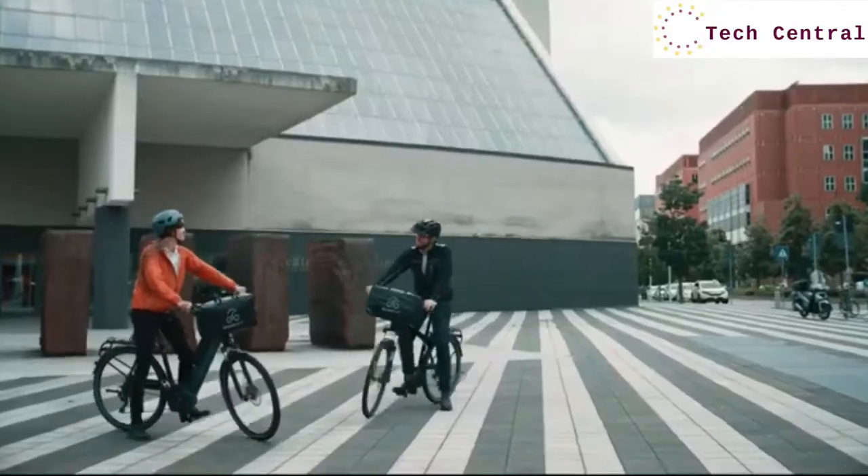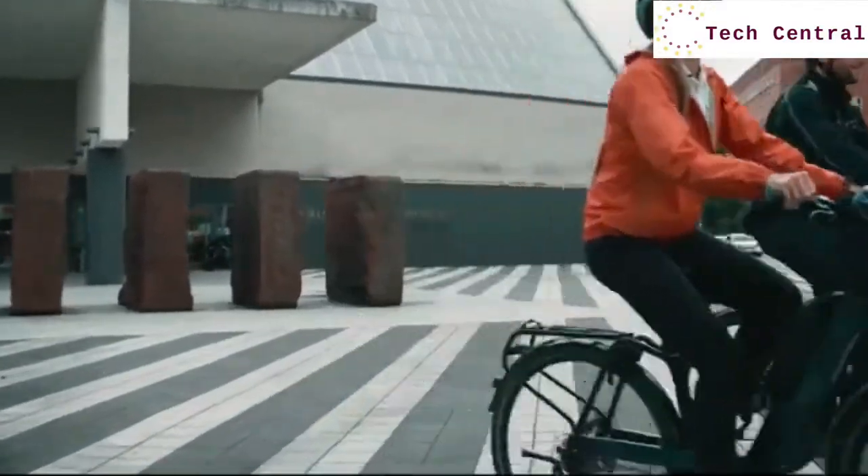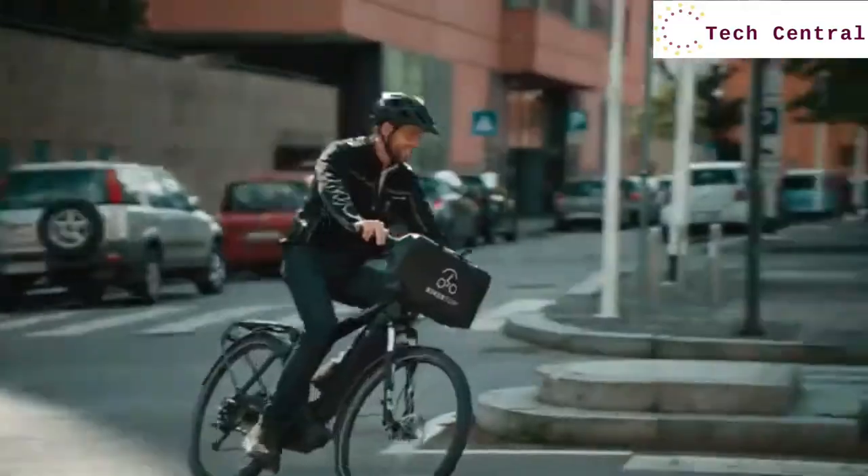Our solution is the perfect match for urban mobility, protecting commuters and city riders from rain, and providing clear visibility and safety in harsh weather.